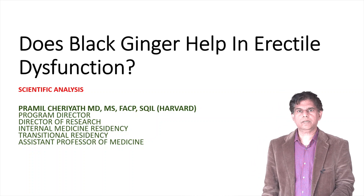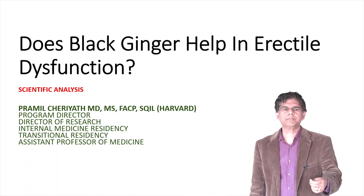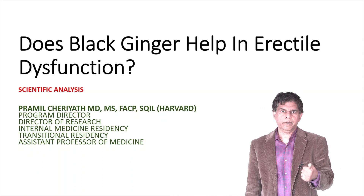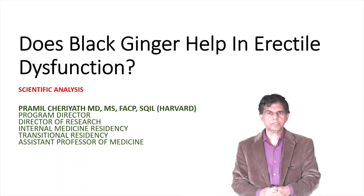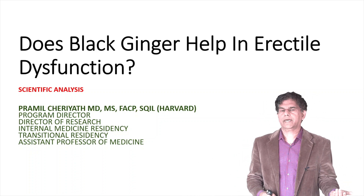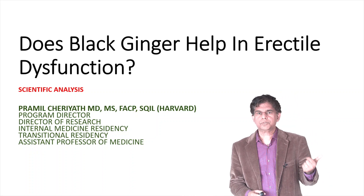Hi everyone, welcome to researchmd.com. We have a great topic today — we're going to look at whether black ginger helps in erectile dysfunction. My name is Pramir Charath. I'm a program director of an internal medicine residency program and transitional residency program, and also director of research. I teach medical students and medical residents, and I'm also an assistant professor of medicine at two major medical schools.